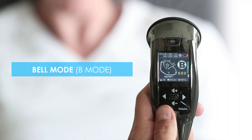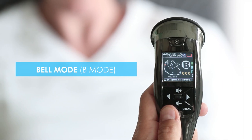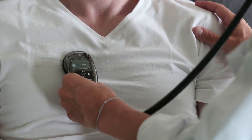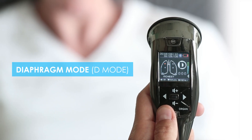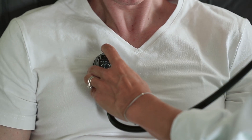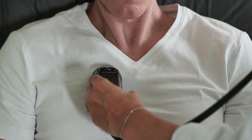The bell mode, B mode, is suitable for oscillating heart sounds, twenty to two hundred hertz. The diaphragm mode, D mode, is suitable for oscillating sounds from the lungs and other organs, one hundred to five hundred hertz.